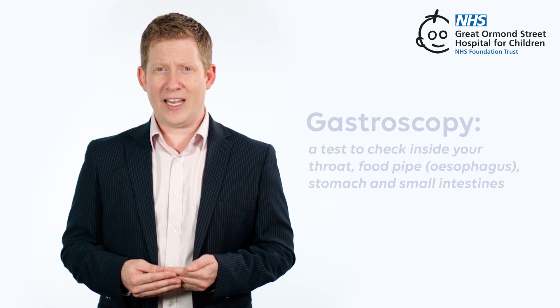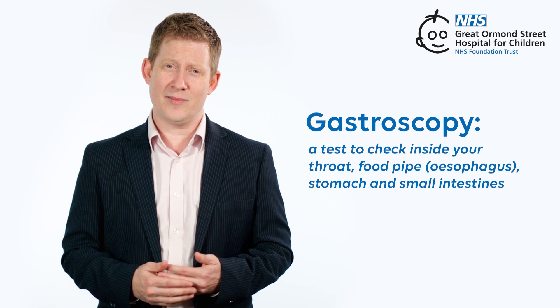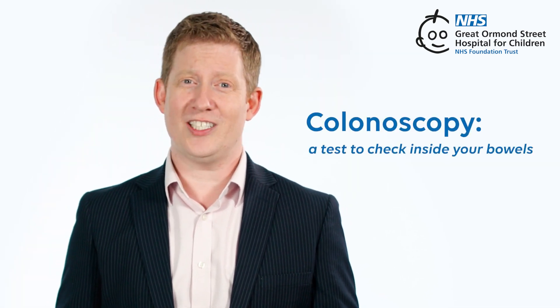There are two main types of endoscopy: a gastroscopy and a colonoscopy. During a gastroscopy the doctor looks at your food pipe, your stomach and your small intestines. During a colonoscopy the doctor looks at your colon or large intestine.